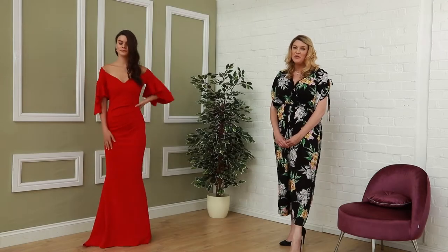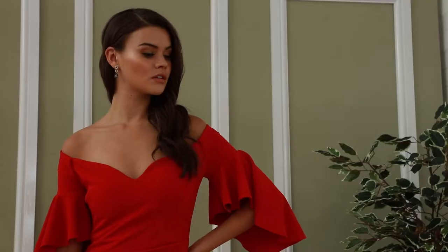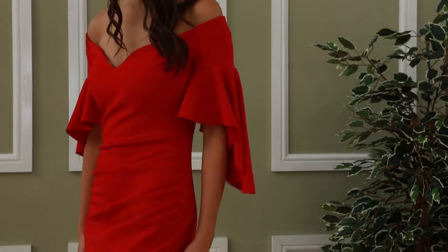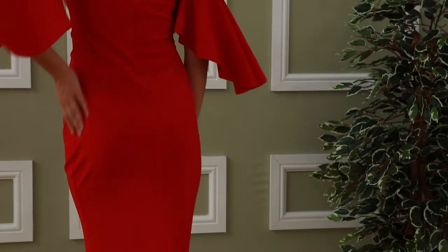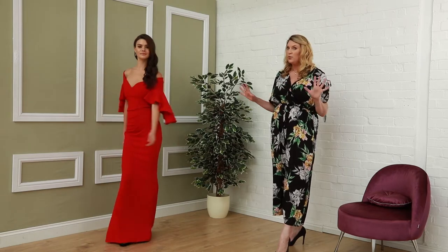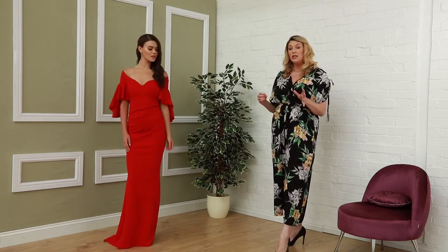Welcome to Kadeva. Today we're focusing on the bold and the beautiful. We have lots of beautiful gowns to show you today. We're focusing on those real bold reds, blues, blacks, and greens. These are the dresses that you may wear to the awards or any kind of special event.